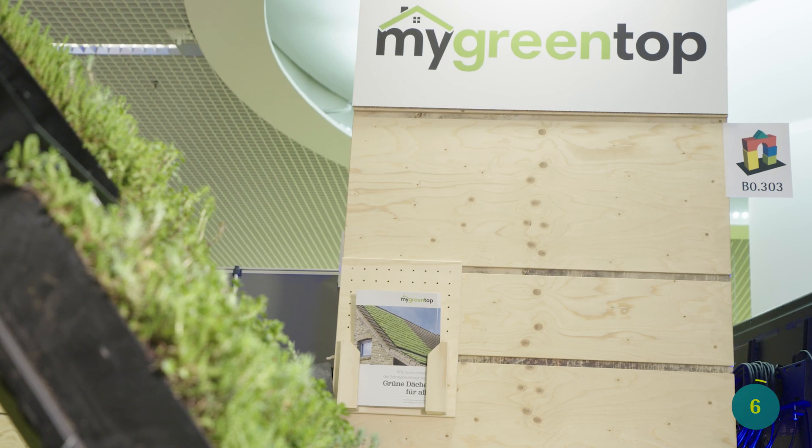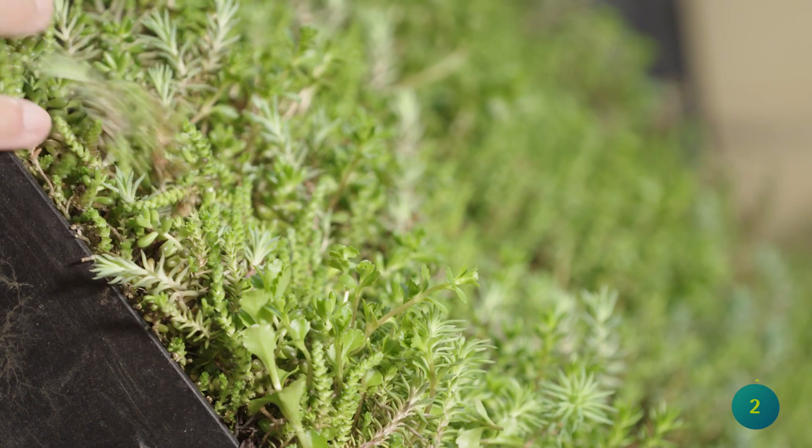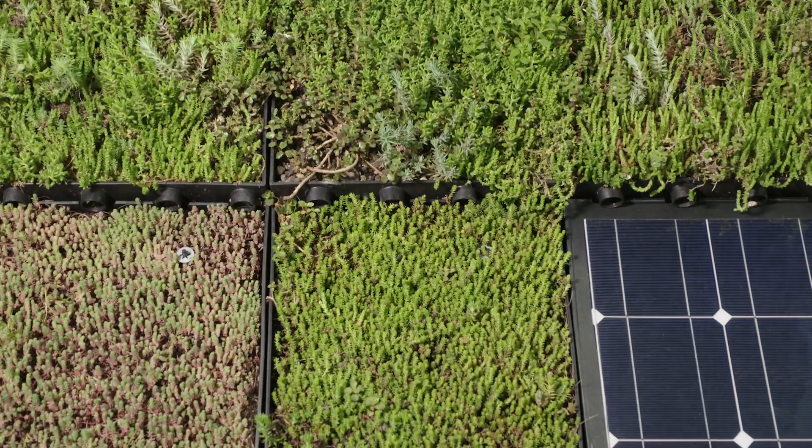My Green Top makes the greening of pitched roofs possible. Compared to roof tiles, a good two-thirds of CO2 emissions can be saved in this way. That is excellent.